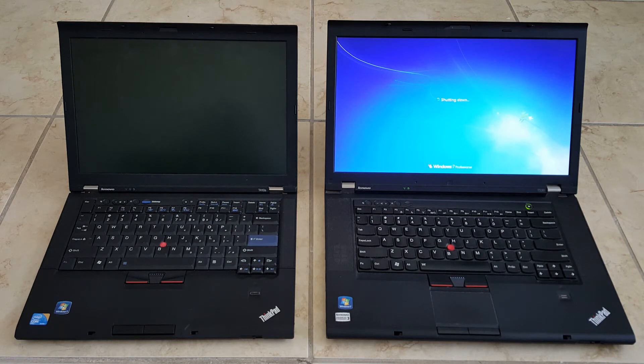The one on the left shut down really fast. I honestly didn't even know that Windows could shut down that fast. The one with the hard drive on the right is taking its time. I'm really amazed at how fast the solid state drive shut down.